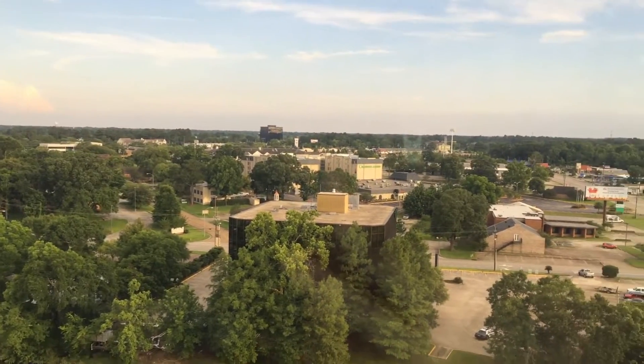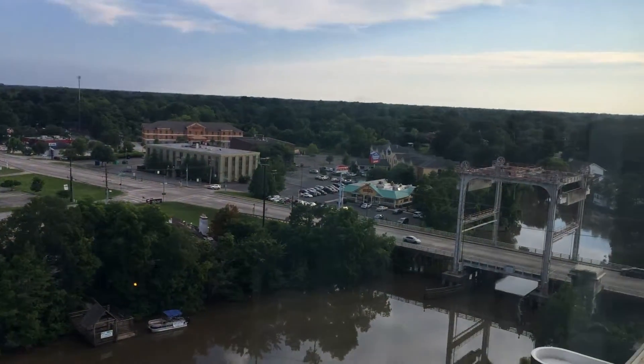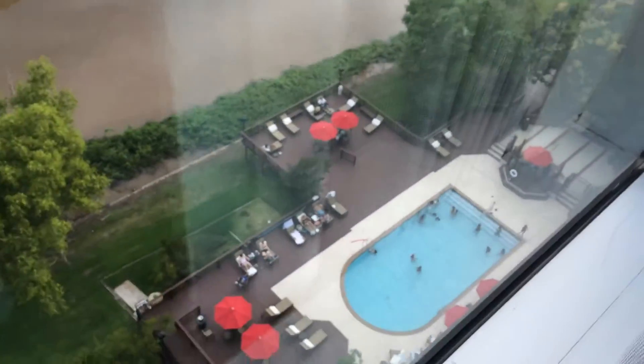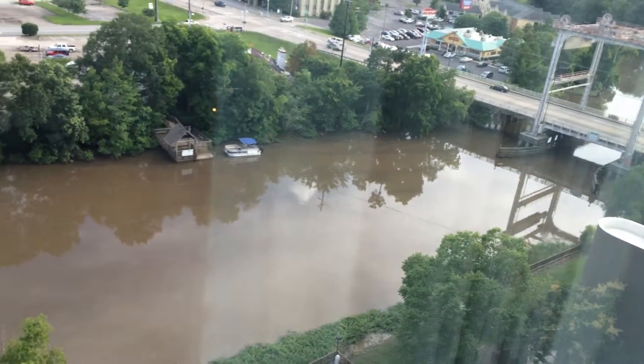This is a view out of the window. This looks out over the Vermilion River. And down below we can see the pool. And across the river is some sort of boat rental place.